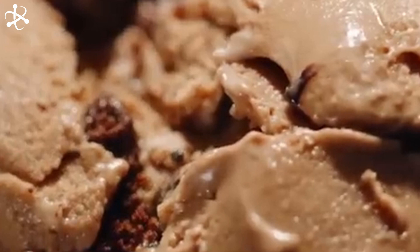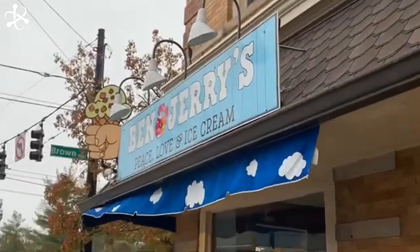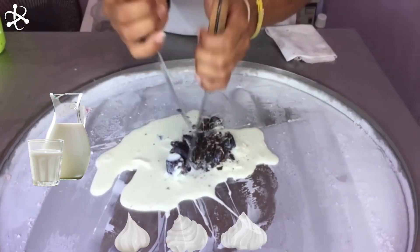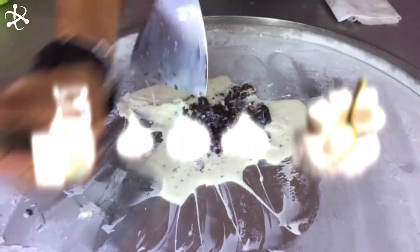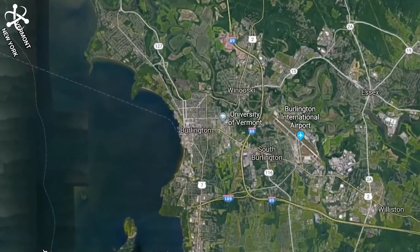Once upon a time, two friends named Ben and Jerry had a big dream. They wanted to make the most delicious ice cream in the world. Starting with just a small shop and a big idea, they worked hard every day. They mixed fresh milk, creamy cream, and sweet sugar, adding fun flavors and yummy chunks. People loved it — their ice cream made everyone smile. Today, Ben and Jerry's is famous everywhere.